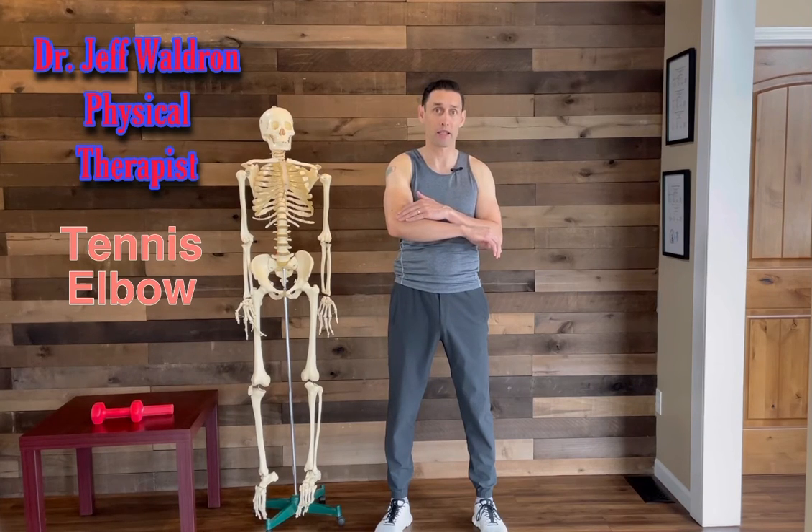Hi, I'm Dr. Jeff Waldron. Today I'm going to talk about tennis elbow, or lateral epicondylitis. This is often pain along the outside of the elbow, and a lot of people get it even if they're not a tennis player. In this video I'm going to talk about what it is, what causes it, and how we fix it.